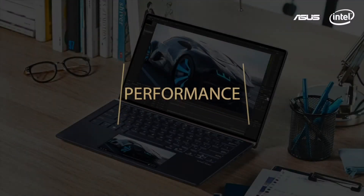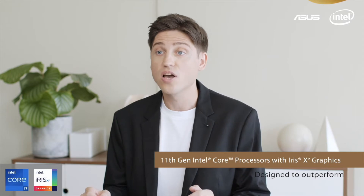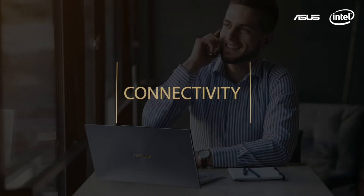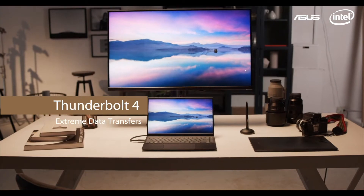11th gen Intel Core processors with Iris Xe graphics break the boundaries of performance on thin and light laptops. The next gen Intel processors also support the very latest Thunderbolt 4 standard that supports dual 4K and single 8K external displays.